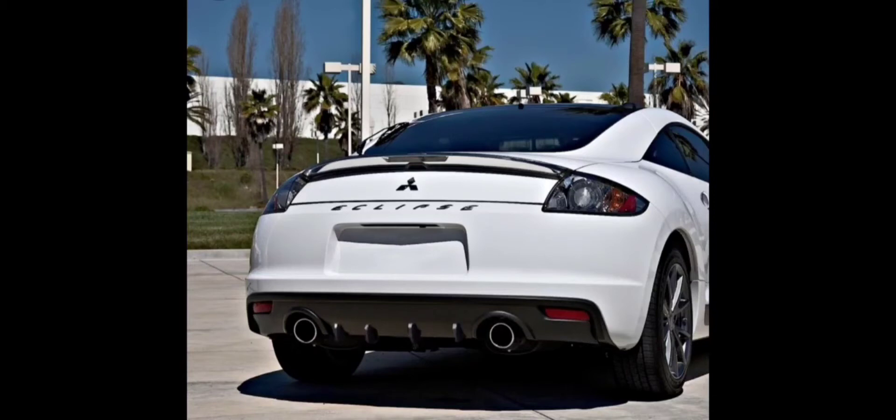I am a bit more biased towards Mitsubishi because I own a Lancer. I do like this because it's essentially a coupe Lancer if you think about it. It has basically the same 4-cylinder engine. It's front-wheel drive. It's still fairly compact and small. It just has two doors.